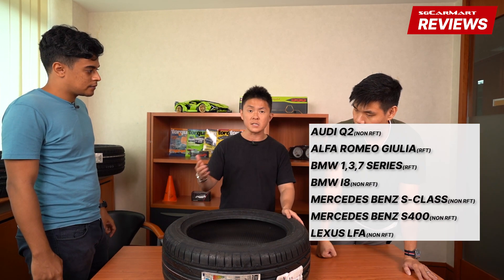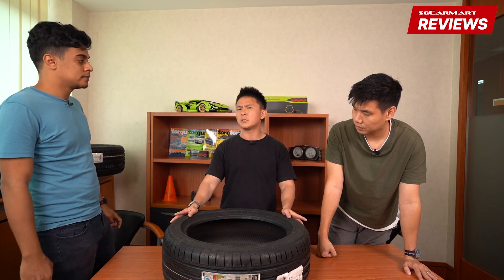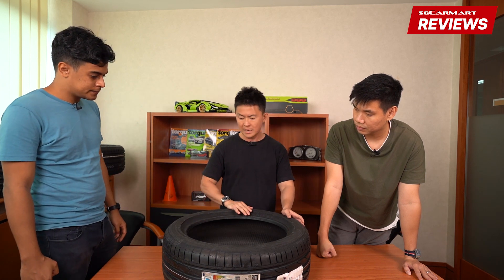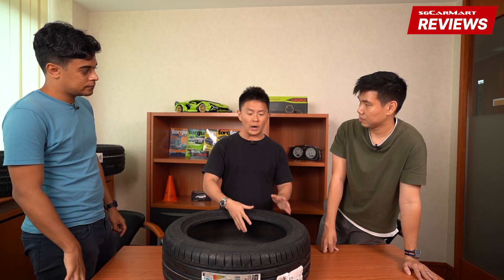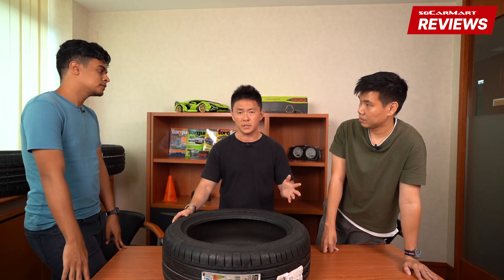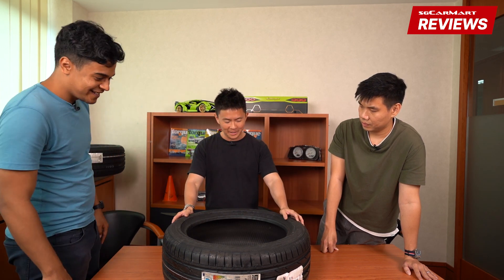Newer cars like the BMW 3 Series, 7 Series, the Lexus LC500, Infiniti QX50, Renault Megane RS, and VW GTI come with these tires as standard and already have TPMS installed. The tire pressure monitoring system lets you know if air is coming out of the tire or if there's a puncture. With an RFT, you can still drive if you have a puncture — up to about 80 kilometers at a maximum speed of about 80 km/h.